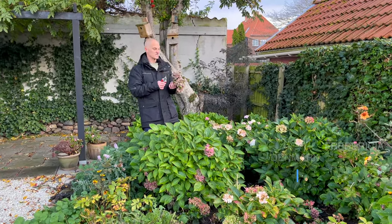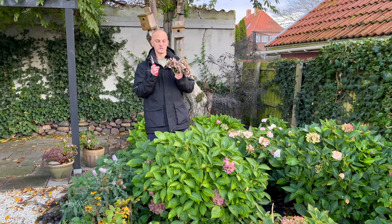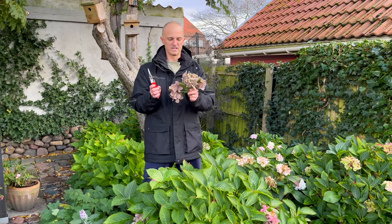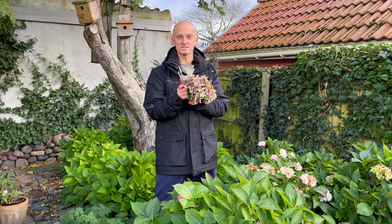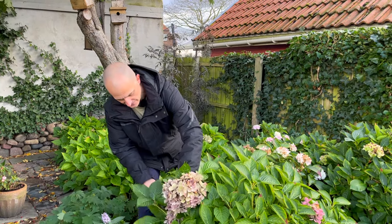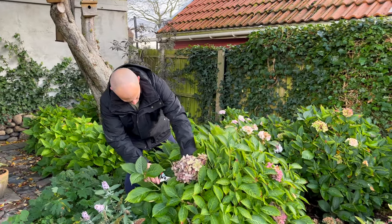I'm cutting some of these hydrangea heads. What we're going to do is dry them as best we can. We don't mind if they look a little papery and dull — we're going to use them in our Christmas table decorations. Let me get one more and then we will get started today.